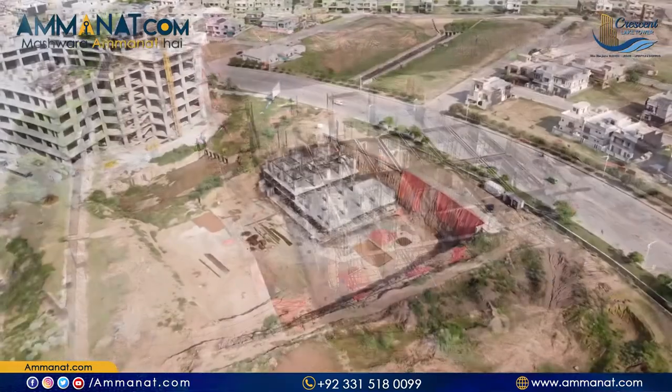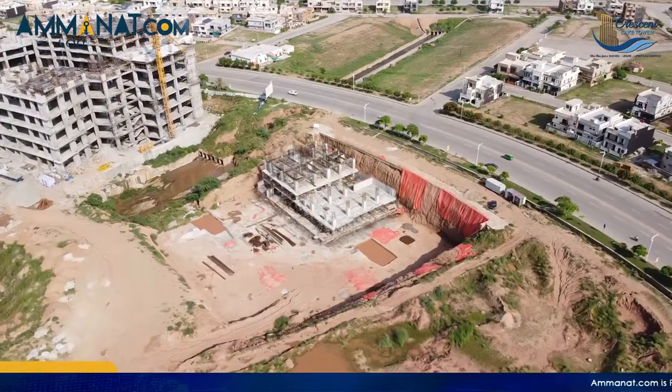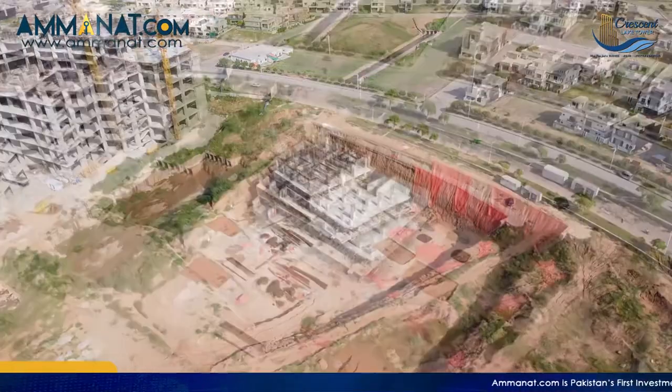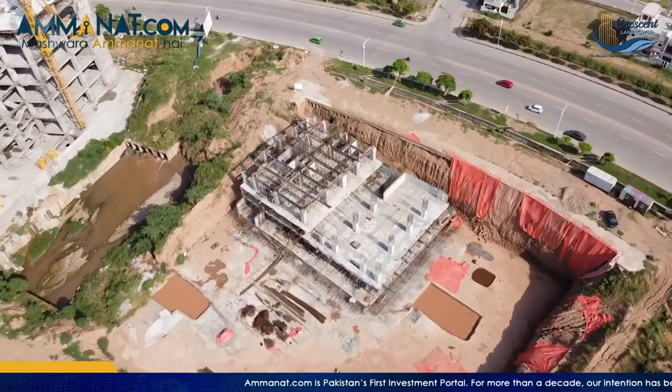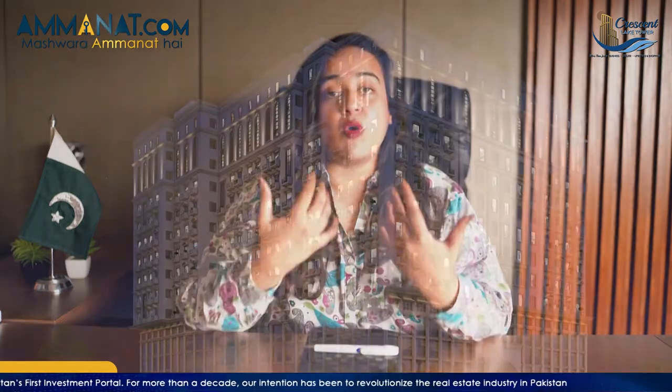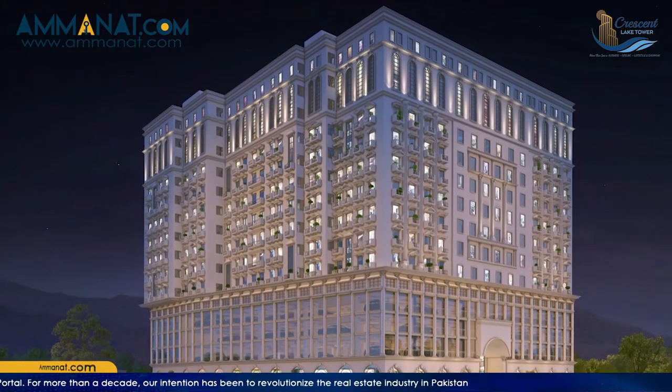Now I will talk about the development status of Crescent Lake Tower. Their development has already started and the work is progressing very quickly. This is a very unique project and the floor plan and facilities they are providing are designed to very high international standards with unique features.